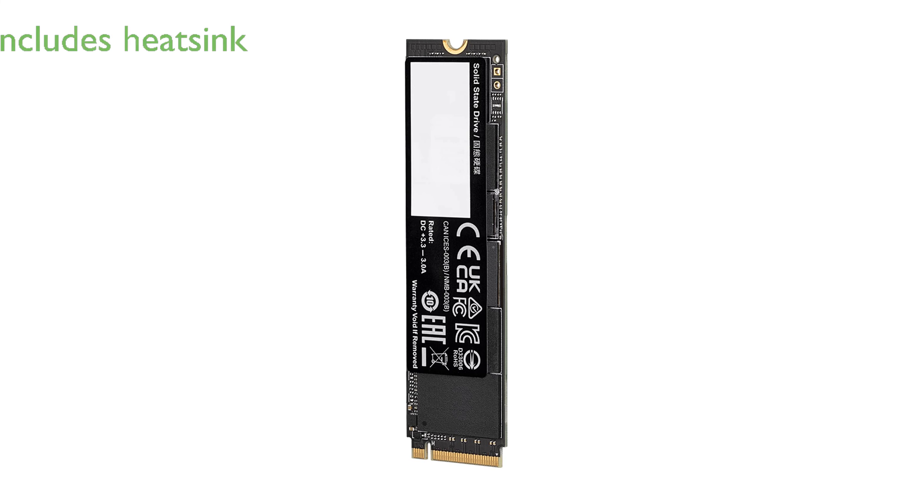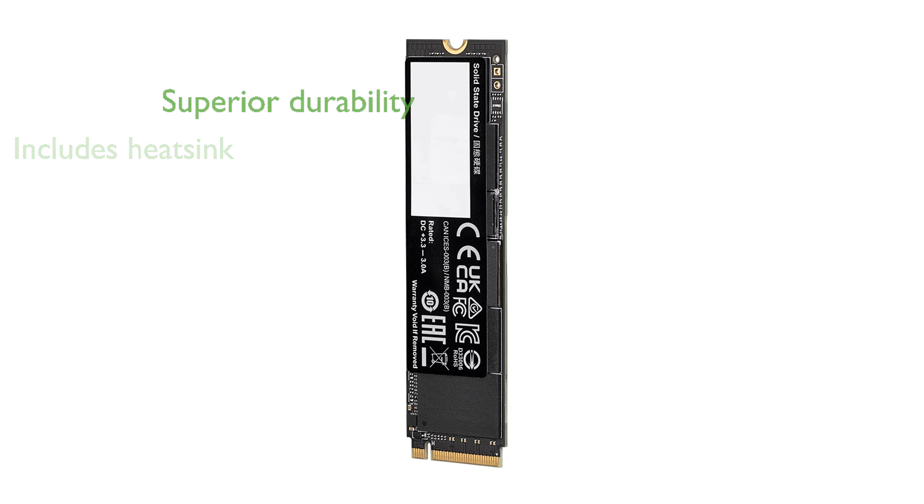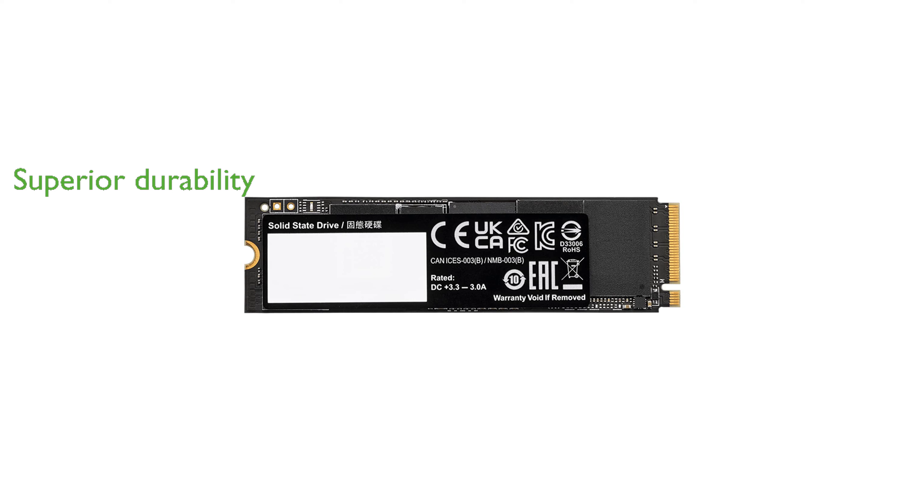This SSD includes a heatsink to maintain optimal performance and prevent overheating during intensive tasks. Designed with 176-layer NAND and 8 channels with 32 CEs, it offers superior durability and reliability.